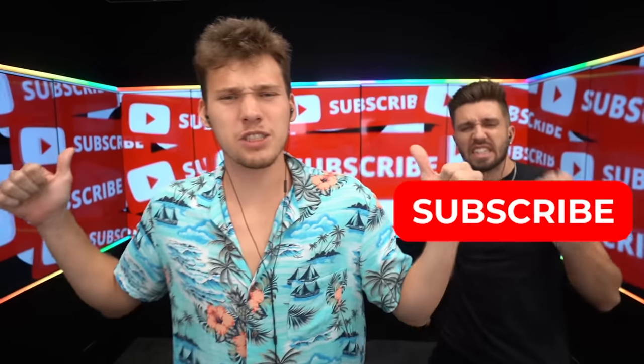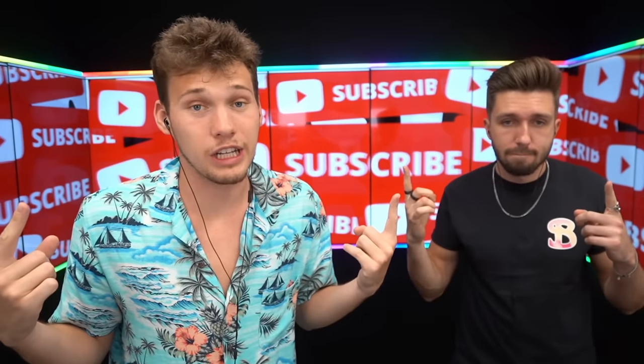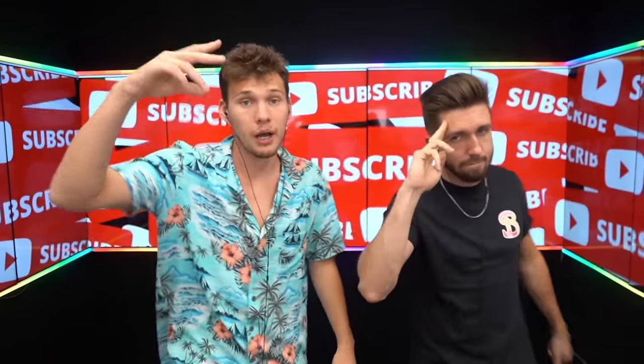Rizzo, thank you for coming on. If you enjoyed this video, hit the subscribe button. If you want to see what it would be like living without a smartphone, check out this video popping up on the screen. I'll see you in the next one. Peace.